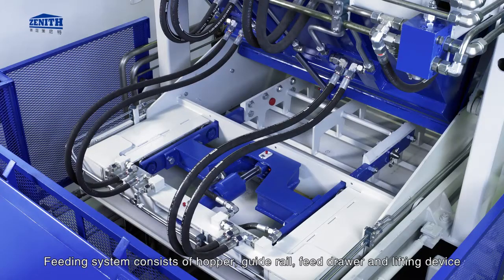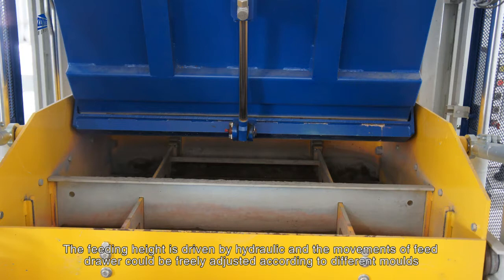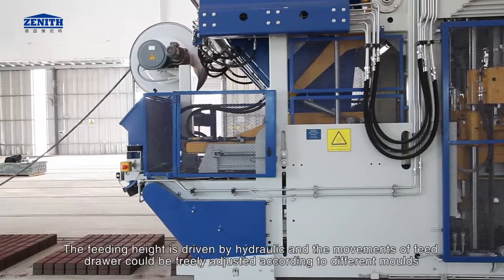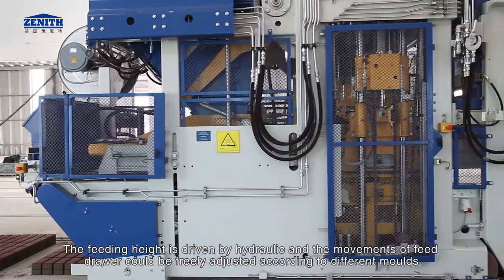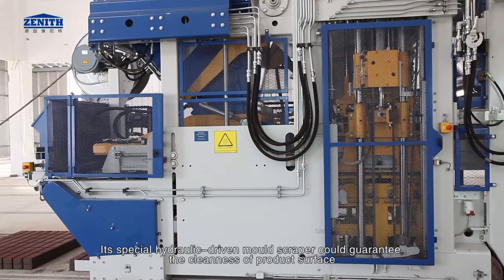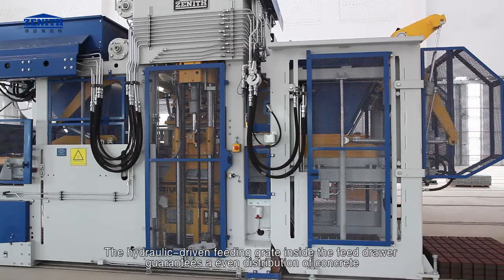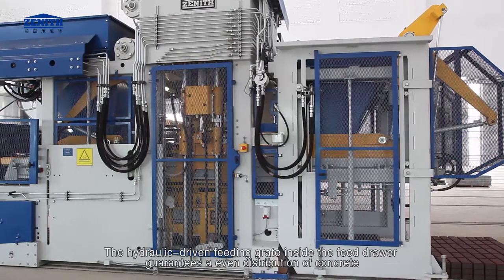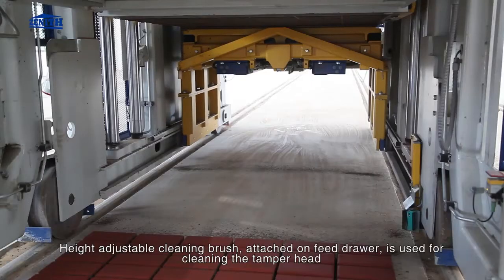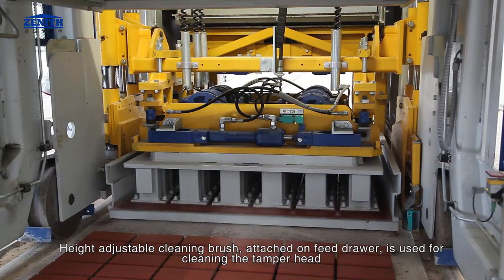Feeding system consists of hopper, guide rail, feed drawer, and lifting device. The feeding height is driven by hydraulic, and the movements of the feed drawer can be freely adjusted according to different molds. A special hydraulic driven mold scraper guarantees the cleanliness of the product surface. The hydraulic driven feeding grate inside the feed drawer guarantees an even distribution of concrete. A height-adjustable cleaning brush attached on the feed drawer is used for cleaning the tamper head.